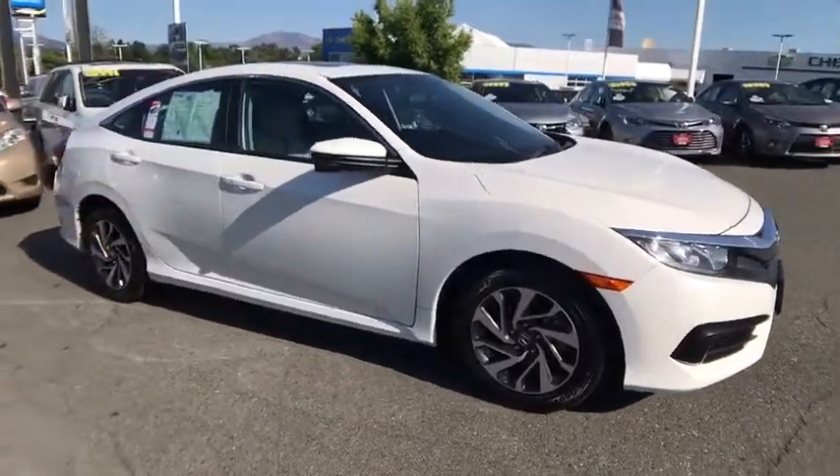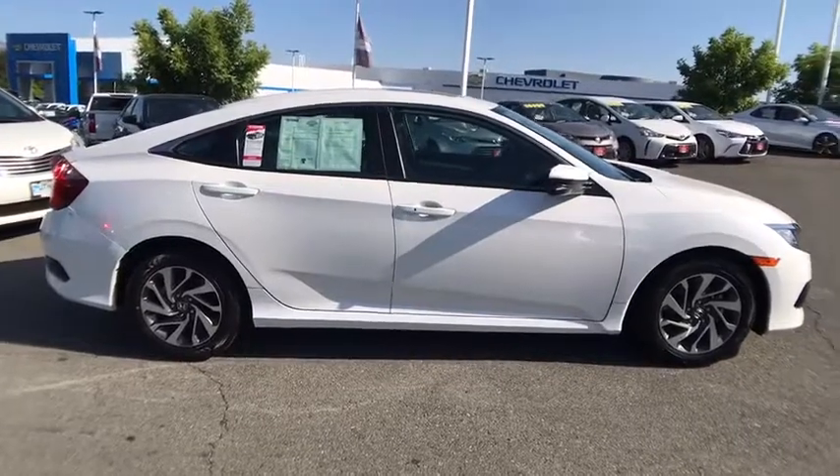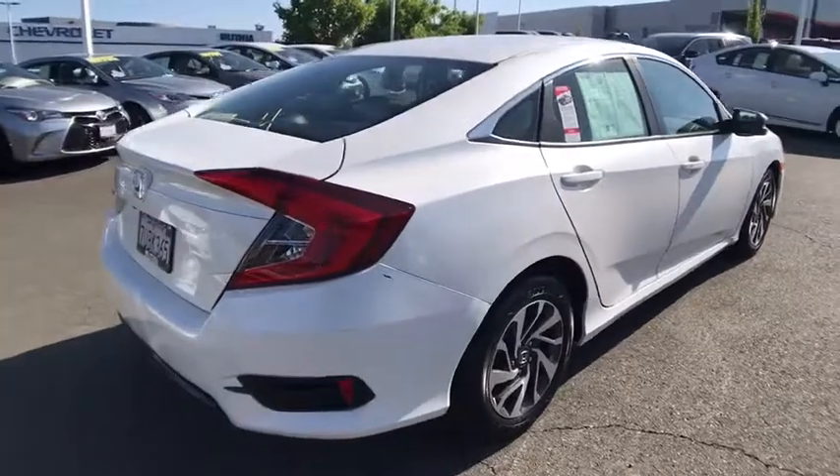Make a great choice today with the 2016 Honda Civic. Practical, awesome gas mileage, and incredibly reliable. This vehicle has less than 40,000 miles.